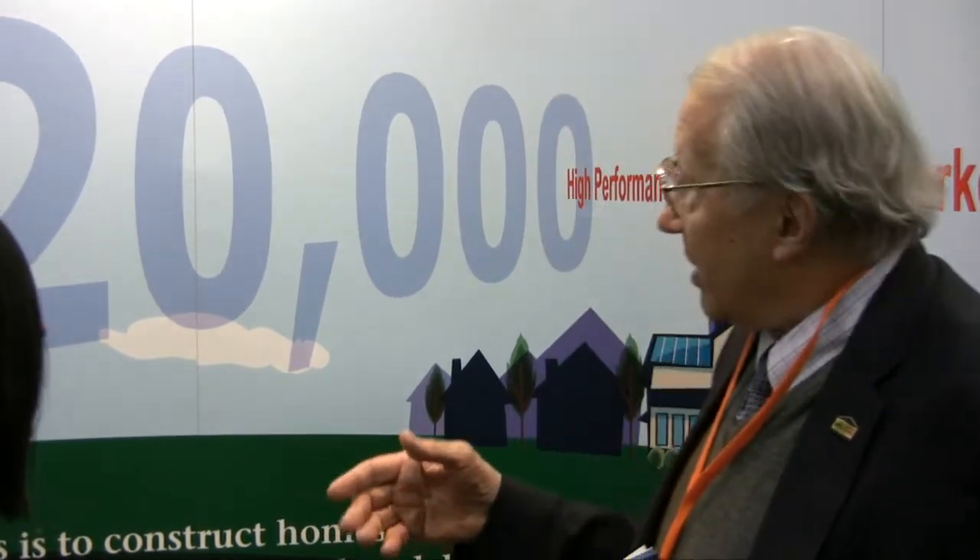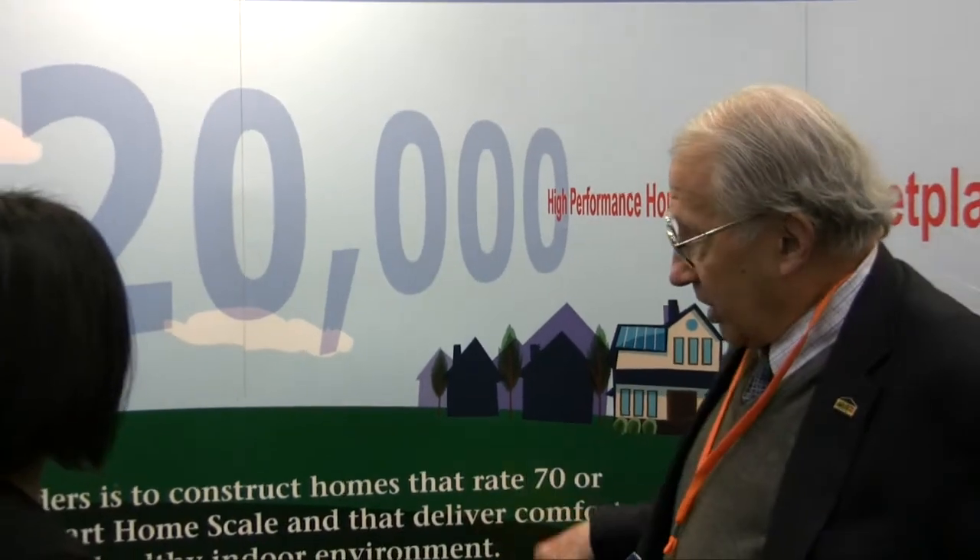The problem has been: how do you rate an energy-efficient house? We have green programs — green this and that. What we've done, working with the TIRS rating group in California — they will do a rating on the house. If the house comes out to a 70 or less, it'll be what we call a builder challenge house, and they'll actually get a certificate that goes in the house.